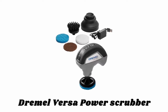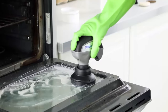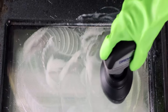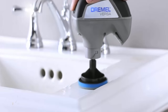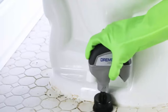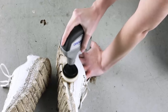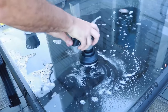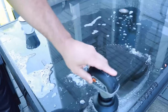Number one: Dremel Versa Power Scrubber. The Versa Power Scrubber is best for small, hard-to-clean surfaces like sinks, glass, and stovetops, ovens, windows, glass doors, microwaves, grout lines, bathtub handles, shower grout, tile, drains, wheels, shoes, grills, pots, pans, and more. It is designed to fit comfortably in one hand, while a textured soft-grip handle offers comfort, control, and usability in even the tightest spaces.